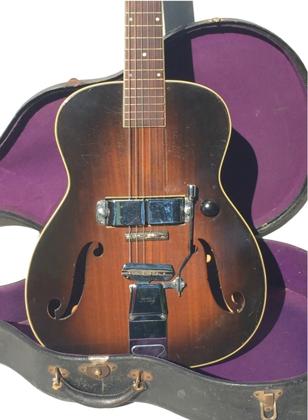Both the Electro-Spanish Ken Roberts and Electro-Spanish Model B set the stage for the solid-body guitar to develop, including the notable Fender Stratocaster and Les Paul, whose electric solid body would reach mainstream notoriety in 1952, produced by Gibson Guitar Corporation.